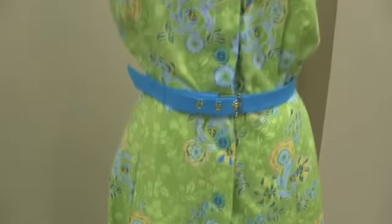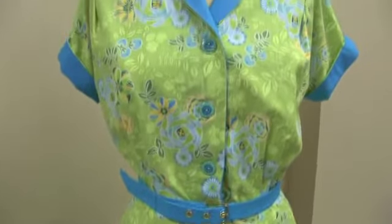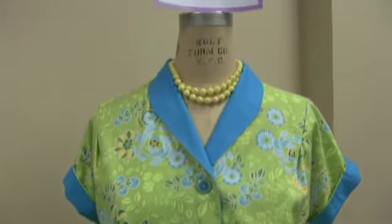I'm Elizabeth Tejada and I'm a senior theater studies major. This is a dress that we constructed for our advanced costume construction class. It's a 1950s vintage pattern, so what was interesting about it was making something from a vintage pattern as opposed to a modern pattern.